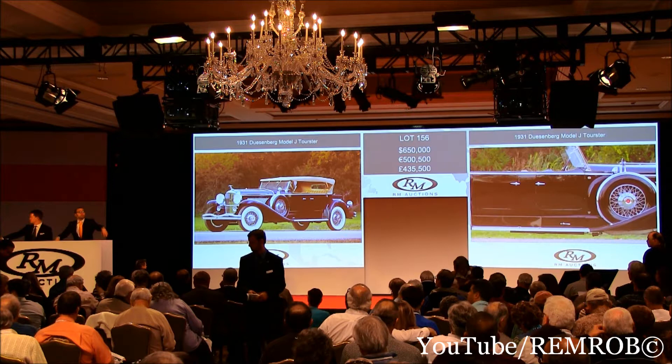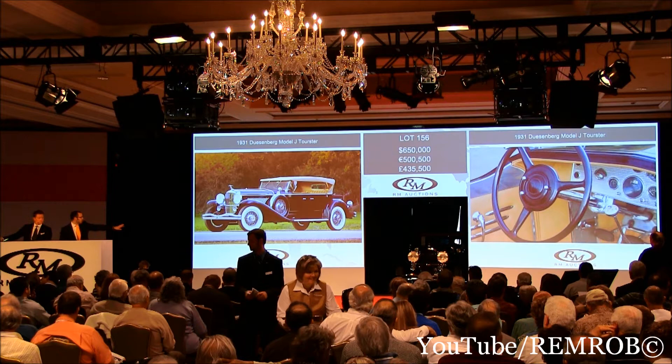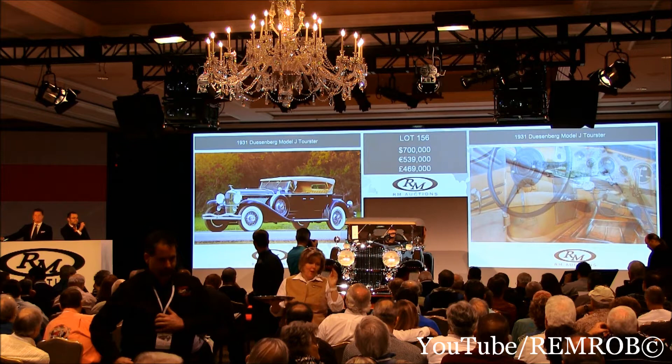At $650,000, the bid's here. Do I have $700,000? It's your bid sir. There she comes up on stage — the Duesenberg. At $650,000, do I have $700,000? Thank you. $700,000. You bid her at $700,000.